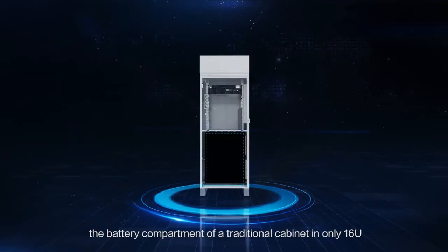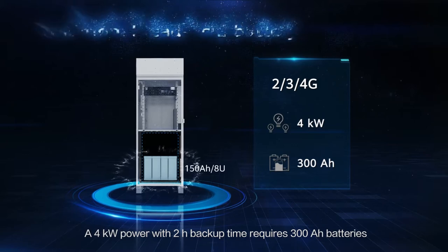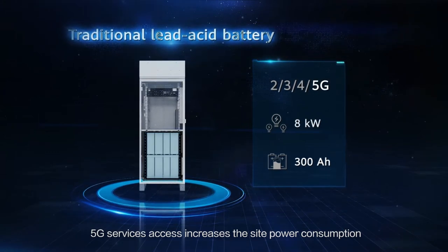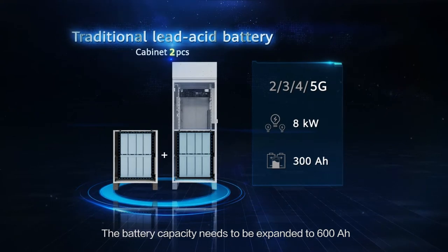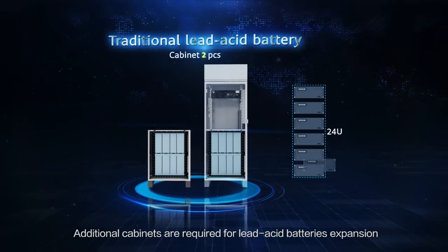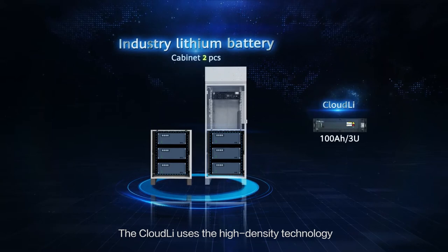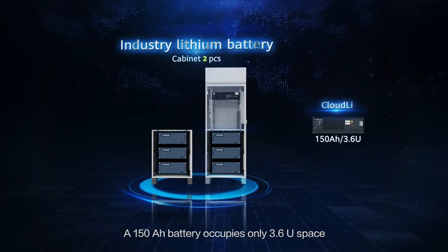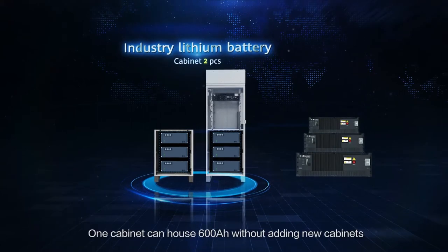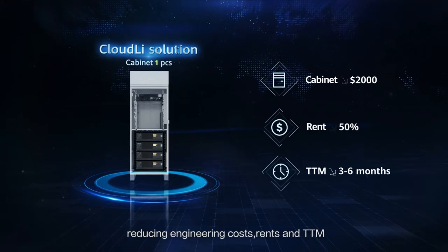In the 4G era, the battery compartment of a traditional cabinet is only 16 units. A 4-kilowatt power with 2-hour backup time requires 300 ampere-hour batteries. 5G services access increases the site power consumption, and battery capacity needs to be expanded to 600 ampere-hours. The Cloud Li uses high-density technology — a 150 ampere-hour battery occupies only 3.6 units of space, the highest in the industry. One cabinet can house 600 ampere-hours without adding new cabinets, reducing engineering costs, rents, and TTM.